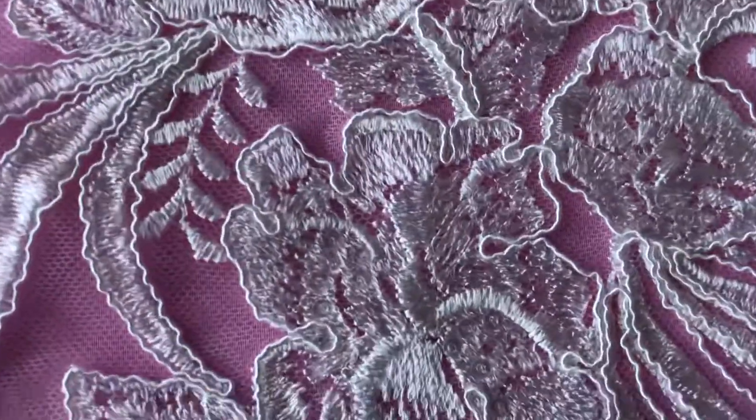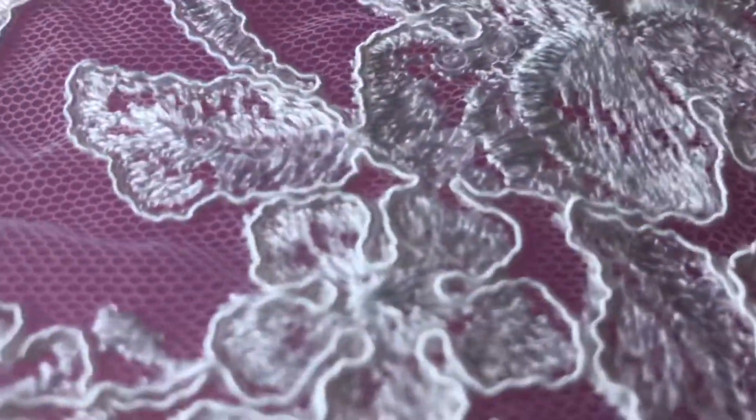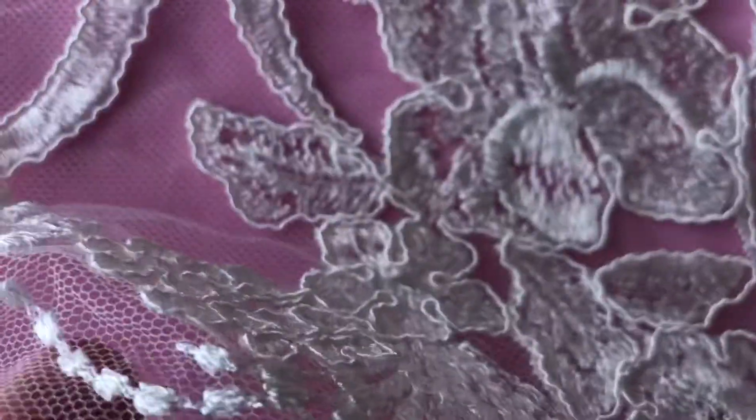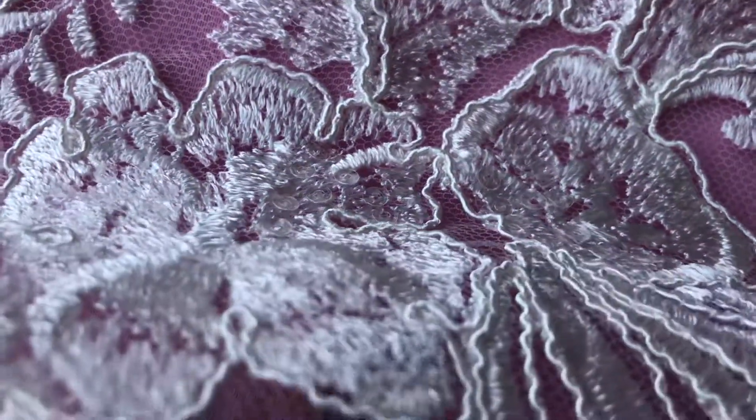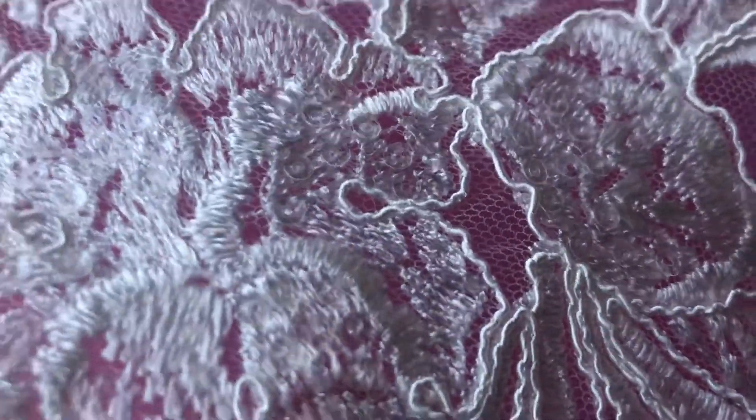If we zoom in you can see the embroidery has been corded and just embellished very subtly in place with some clear colour sequins. If we just go to the middle of the flowers you can just see them sparkling a little there, hopefully.